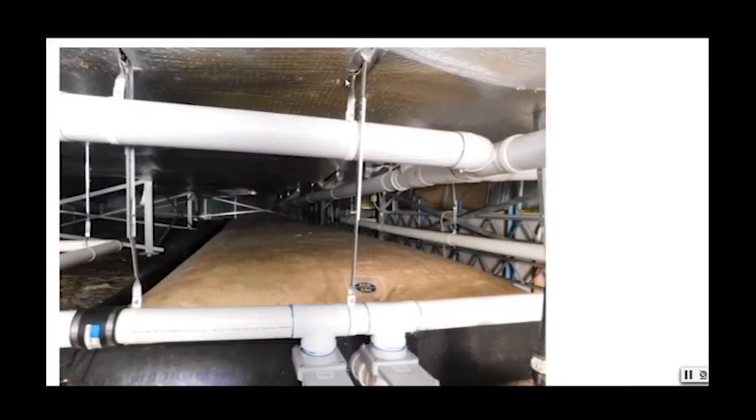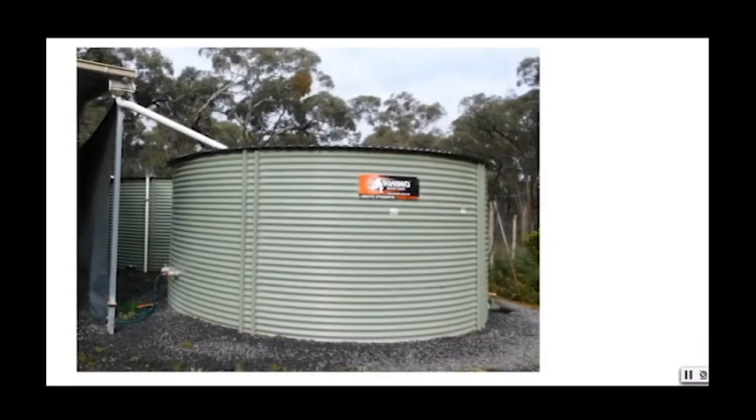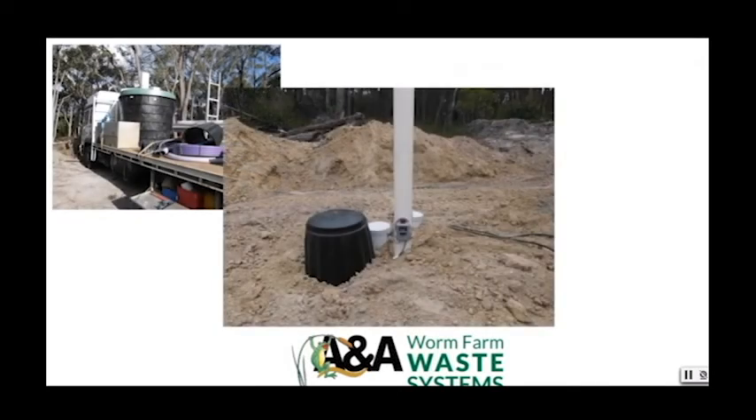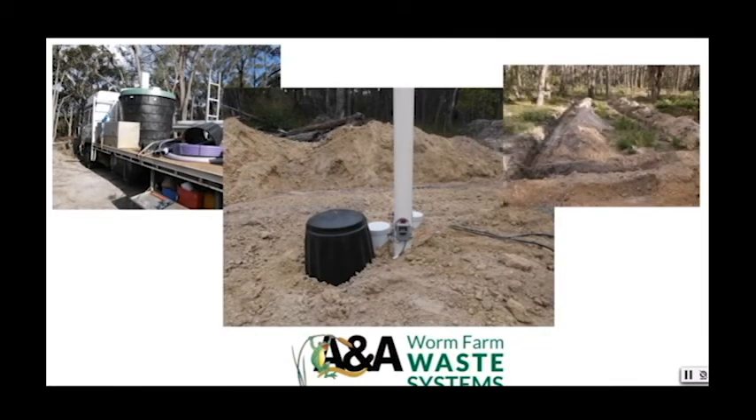There is a 10,000 litre bladder bag under the house with all of the water collected from the roof. The twin shed tanks shown here provide a further 80,000 litres of storage. All our waste water — grey and black — goes into an organic worm farm. We can supplement the worms by adding any organic material such as food scraps, weeds, etc., via the above-ground bin. Having this system means that no waste water leaves the site.